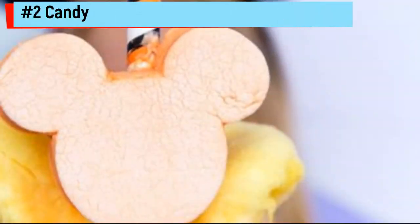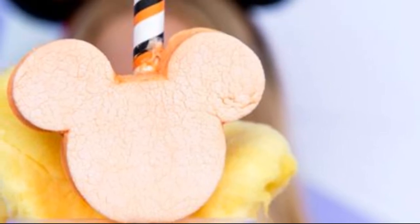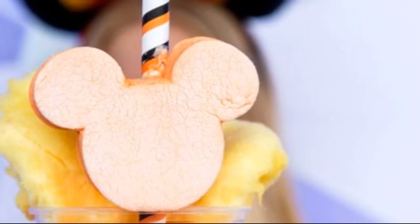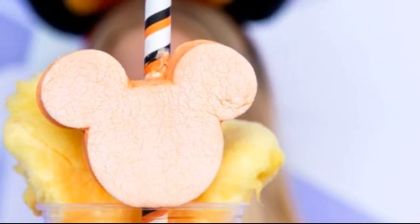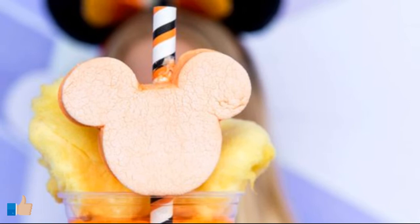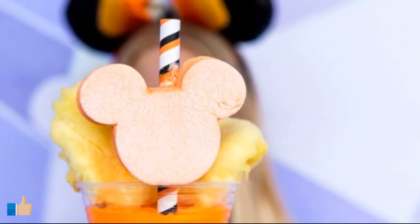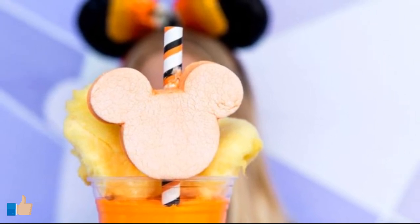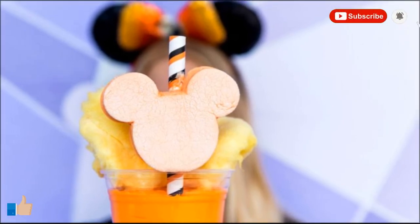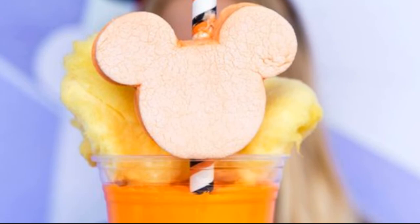Number 2: Candy Corn Milkshake. Whether you love or hate candy corn, there's no denying that it's a classic candy that will always remind us of Halloween. If you're someone that just can't get enough of these sweet little treats, you're in luck, because Disney has released a really unique candy corn inspired treat for the Halloween season. This bright orange milkshake is covered with a pile of cotton candy and has an orange Mickey Mouse shaped marshmallow stuck onto the straw. Even if you're not a cotton candy fan, it's hard to deny that this milkshake looks delicious and is so festive.